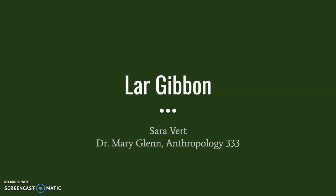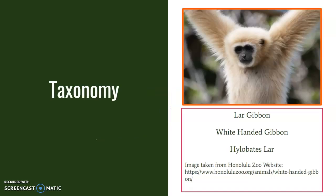Hello everyone, my name is Sarah Vert and today I'm going to be teaching you a little bit about Lar gibbons. The Lar gibbon is also known as the white-handed gibbon, or by its scientific name, Hylobates lar.